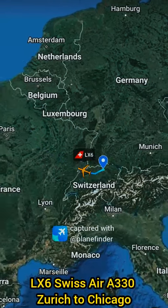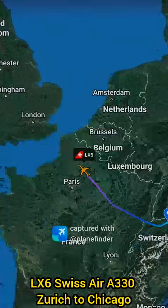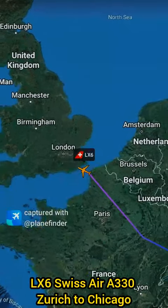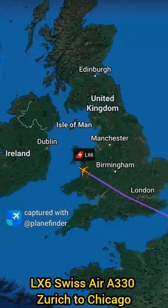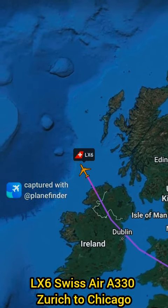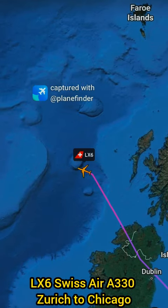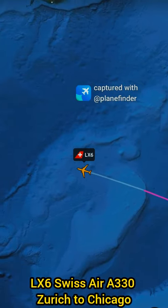Swiss Air Flight LX-6, operated by an Airbus A330, flies from Zurich to Chicago O'Hare International Airport. The aircraft typically cruises at a maximum altitude of 41,000 feet with a cruising speed of around 900 kilometers per hour. The route covers approximately 7,060 kilometers and takes about nine hours.